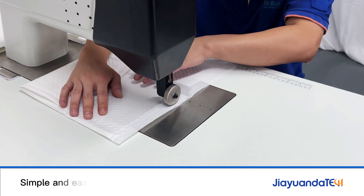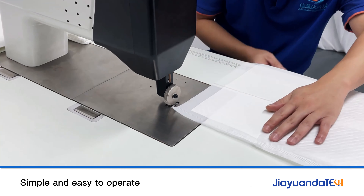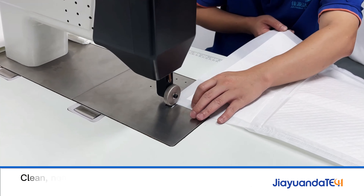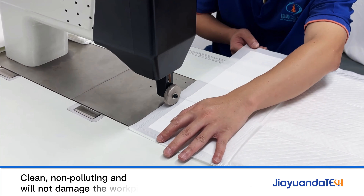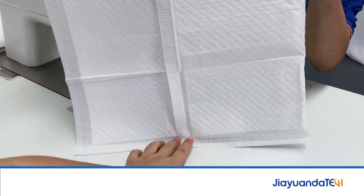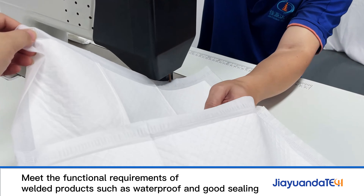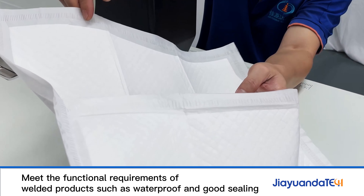Simple and easy to operate. Clean, non-polluting and will not damage the workpiece. Meet the functional requirements of welded products such as waterproof and good sealing.